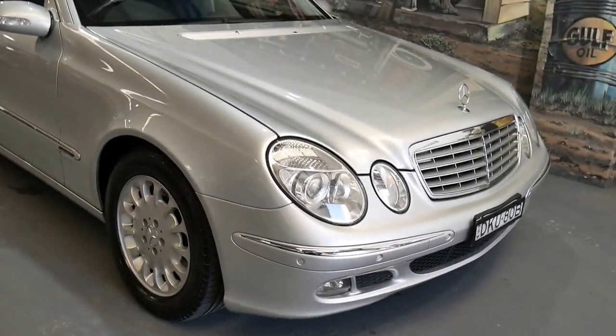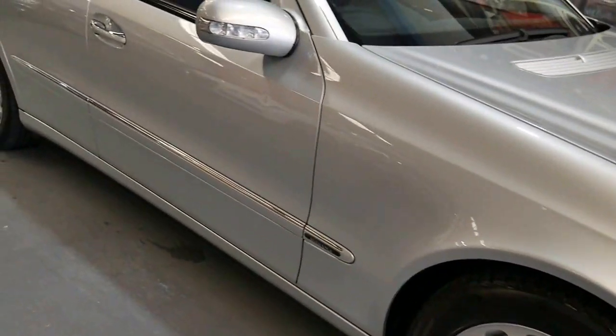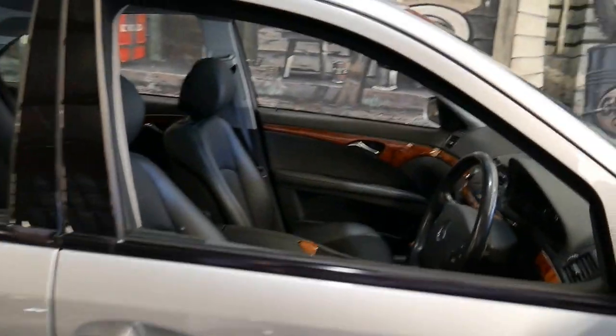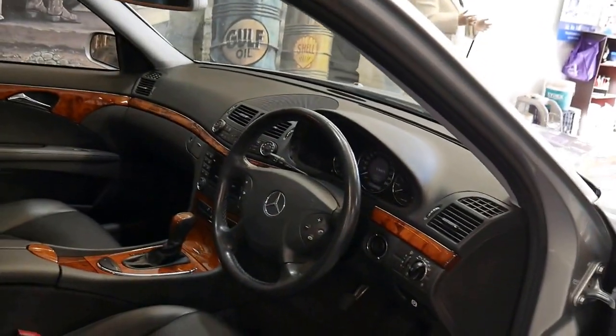So ladies and gents, today we have a 2005 — but it's actually an MY06 because it was built very late in 05 — Mercedes-Benz E200 Compressor Elegance sedan. A bit of a mouthful, but I'm going to explain to you what it's all about.